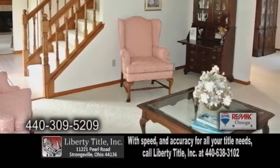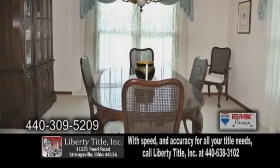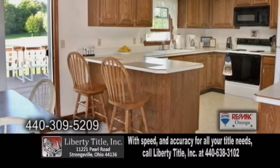The formal living room is tastefully decorated with crown molding accents. The formal dining room is open to the living room area and kitchen. The kitchen has an eating area and cabinets galore.